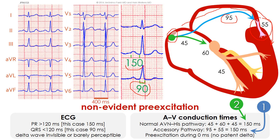It takes 95 milliseconds from the sinus node to the atrial insertion of the bypass track, and 55 additional milliseconds to cross the accessory pathway to arrive into the left ventricle. The QRS complex is not wide and the delta wave is not evident because the atrioventricular conduction times over the accessory pathway are identical to those over the normal pathway: 150 milliseconds — 45 milliseconds from the sinus node to the entry of the AV node, 60 milliseconds to cross the AV node, and 45 additional milliseconds to arrive in the ventricles via the bundle branch system.